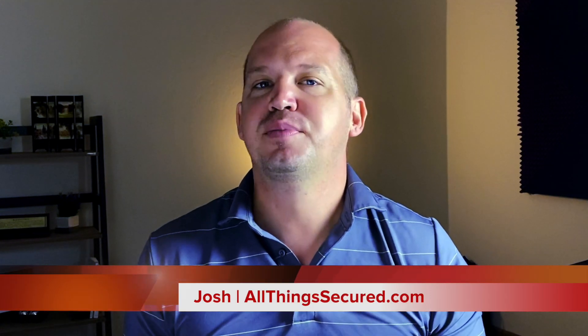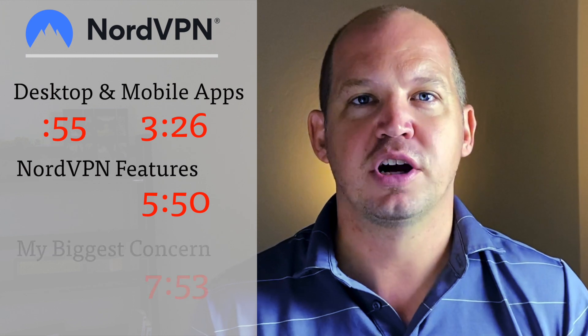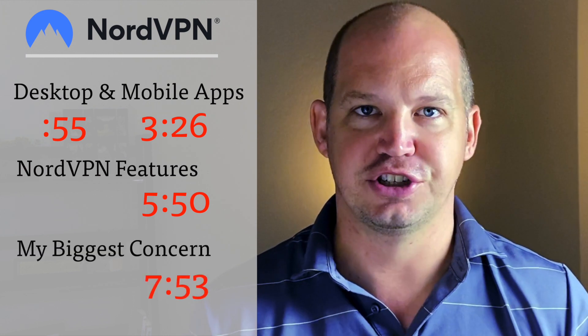Welcome to another video from All Things Secured. My name's Josh and my goal is to provide a clear review of NordVPN based on my years of using their service and try to make it as unbiased as possible. Over the next few minutes, I'm going to show you the desktop and mobile software, explain a lot of the features they offer, compare them against other VPNs on the market, and finally share my concerns. Let's start by moving over to my computer to explore the NordVPN desktop app.